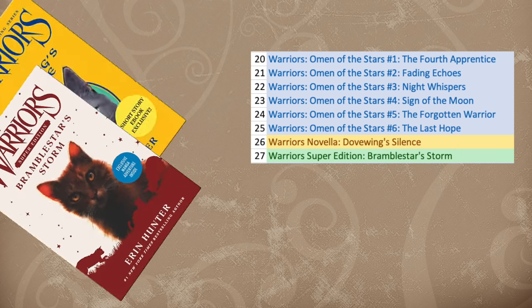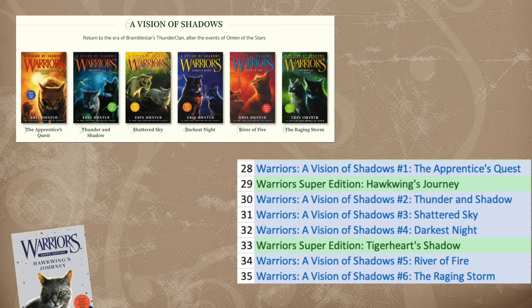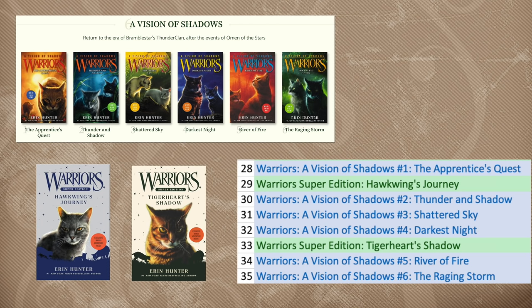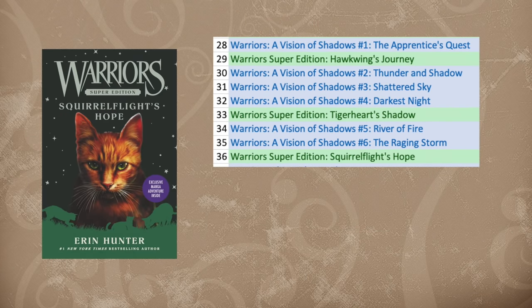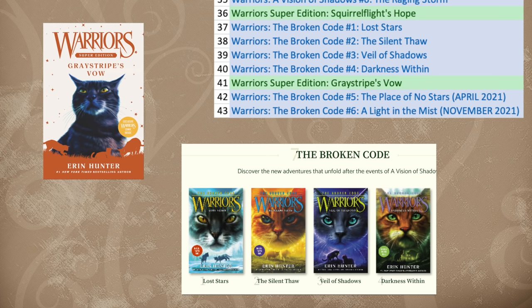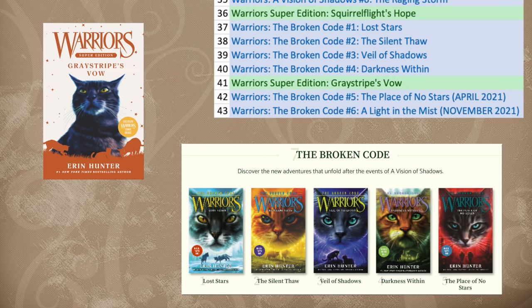Bramblestar's Storm bridges the gap between Omen of the Stars and A Vision of Shadows, but you can skip it if you're in a rush. Then read A Vision of Shadows, which will be broken up by two Super Editions: Hawkwing's Journey after Book 1, and Tigerheart's Shadow after Book 4 — these provide context super relevant to the A Vision of Shadows storyline. Next, read Squirrelflight's Hope, as it's very important to the Broken Code story arc. And finally, read Broken Code 1 through 4, Graystripe's Vow, and then Broken Code 5 and 6 when they release.